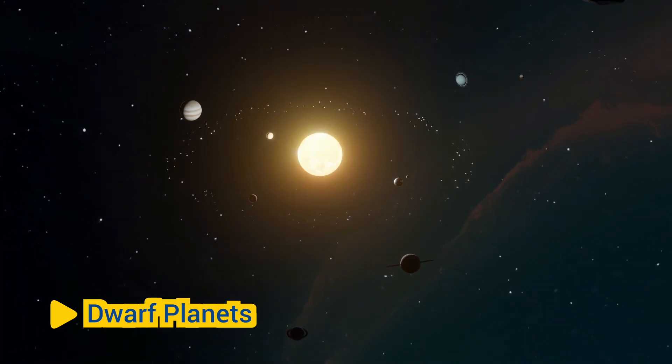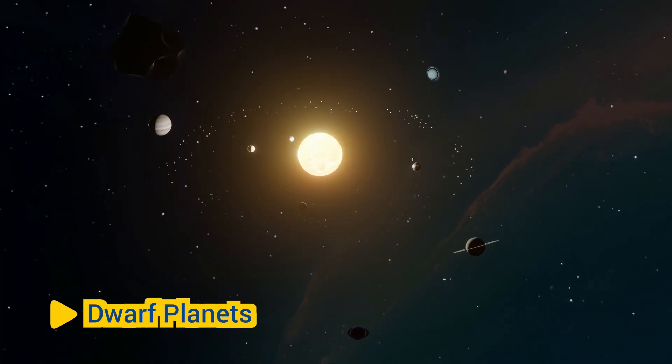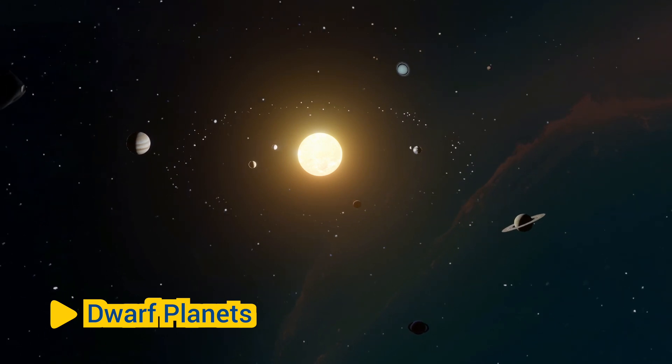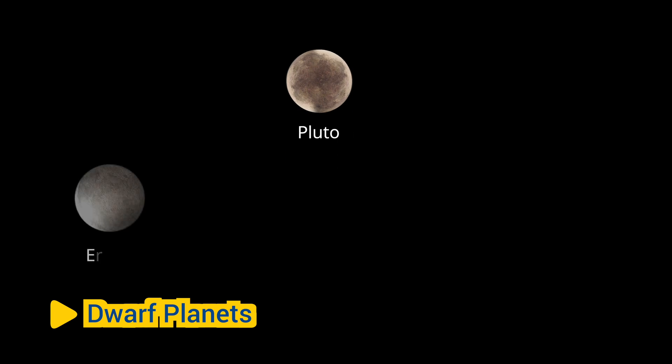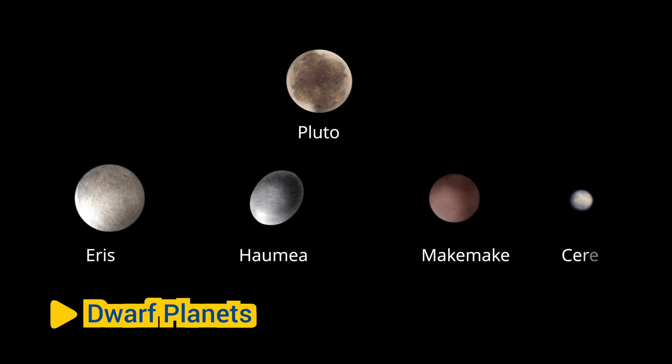In addition to the eight planets, there are also several dwarf planets in the solar system. The most famous of these is Pluto, which was reclassified as a dwarf planet in 2006. Other dwarf planets include Eris, Haumea, Makemake, and Ceres.